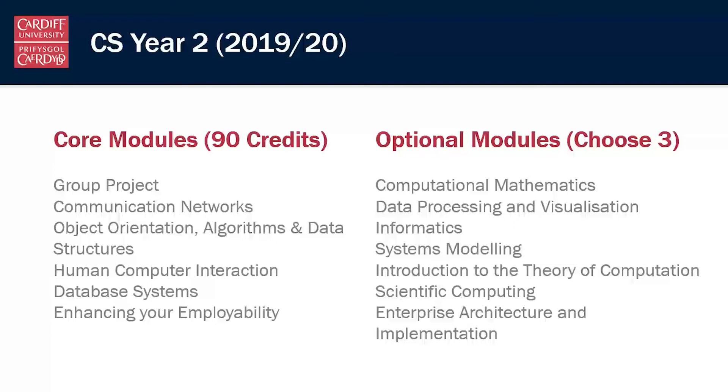These options are constantly changing and constantly evolving. As a school, we review our degree scheme every year to make sure it's current and to ensure it's teaching the things you will need as a computer scientist in the real world. The optional modules shown are the ones available this year, and some may have changed by the time you reach year two — but we're always trying to make sure the degree scheme is current, relevant, and interesting to our students.